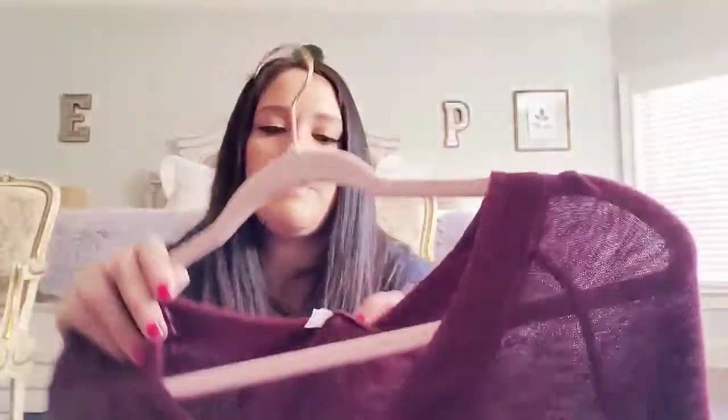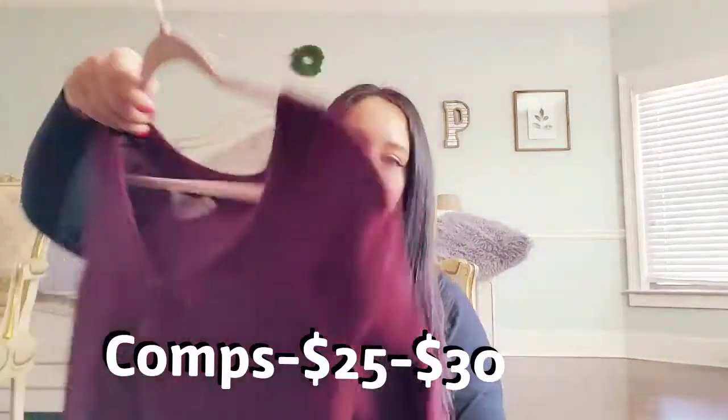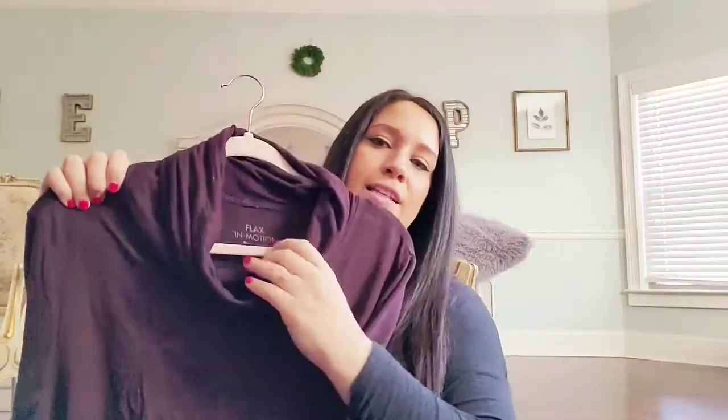This is Intimately Free People, size medium. I got it because of these bell sleeves — I loved that — and the color is very festive for this time of year. I got this Flax in Motion; I've never found a Flax piece that wasn't linen but this isn't — it's like a cowl neck, long-sleeved, oversized tunic in size medium.